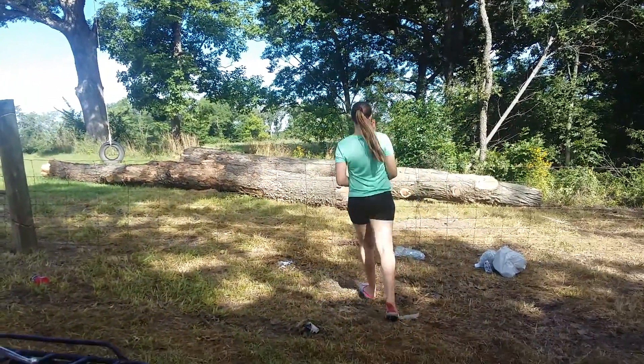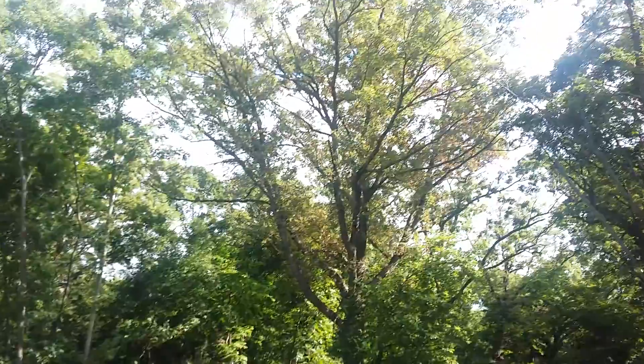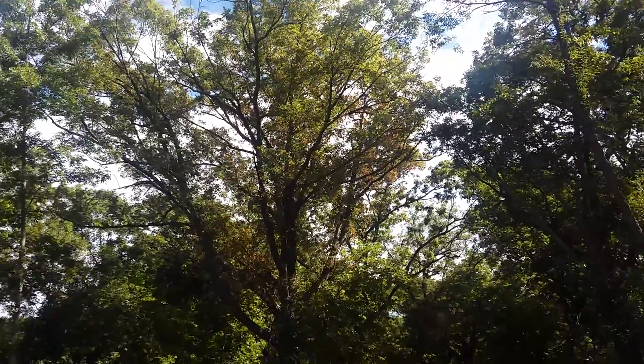I had to take two dead trees out, and I noticed this big oak here has some brown leaves on it, so I'm going to get a shot of it too just in case.